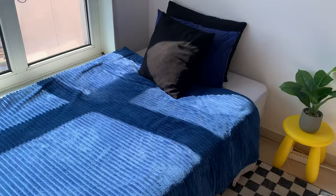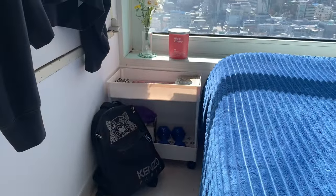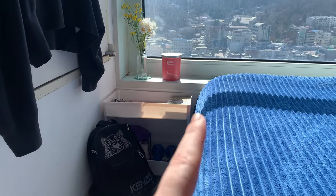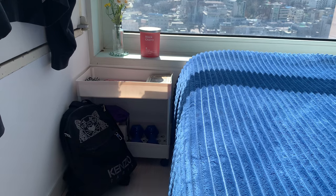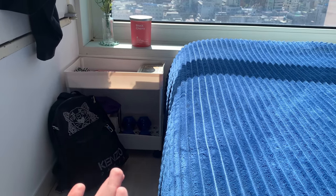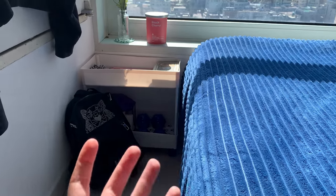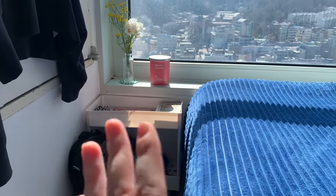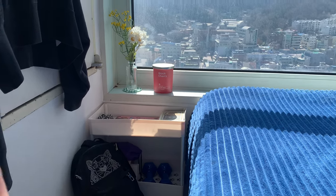The bed is nothing special — same as the other one — and the rug is also the same from the other apartment. In this area I have some extra storage that used to be in my old bathroom. I didn't want to put it in a closet because it takes up space, so it's a bit of extra storage here. And I have some decor next to the window to make it a bit cuter.